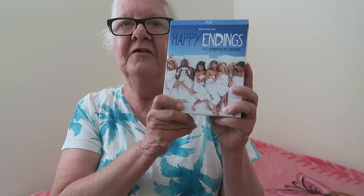Also from Mill Creek is the complete series of Happy Endings. I've seen all the seasons except season three, which I'm on right now. It's a continuation of Dave and Alex's story — it's a group of six friends, and Dave and Alex are finally getting married, but unfortunately Alex leaves Dave at the altar. The next three series are about their relationship and their friendships with the other four. I really enjoy it — everybody in the cast is really good. It's a sitcom, romantic comedy — if you've seen the first one, you might as well pick up the complete series on Blu-ray. It's worth it.